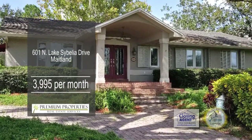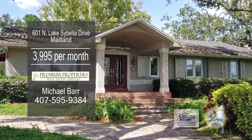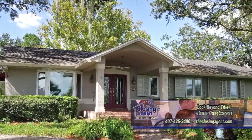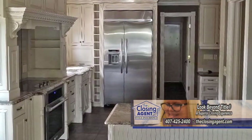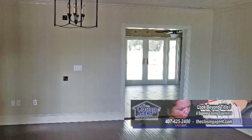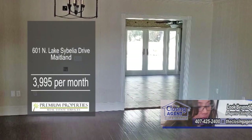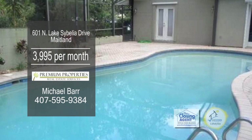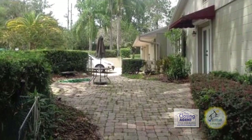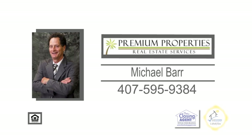This home is situated on a corner lot in Maitland. Enjoy stunning views of the lake from the living room and master bedroom. The chef's kitchen has three ovens, a beverage cooler, and top-of-the-line appliances. Hardwood floors can be found throughout, including the dining room. Entertain outside by the screened-enclosed pool or the large-shaded brick paver patio. Contact Michael Barr today for more information.